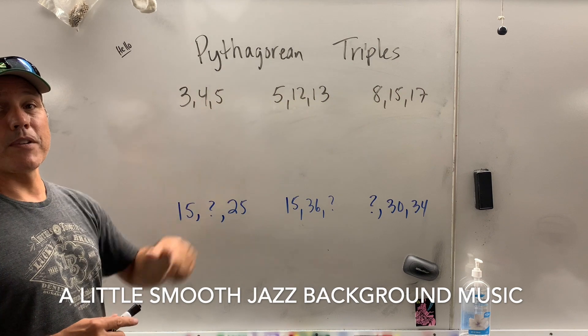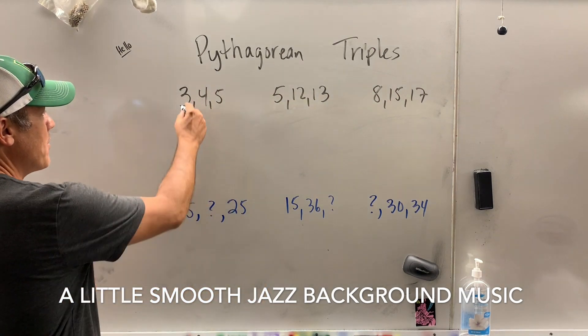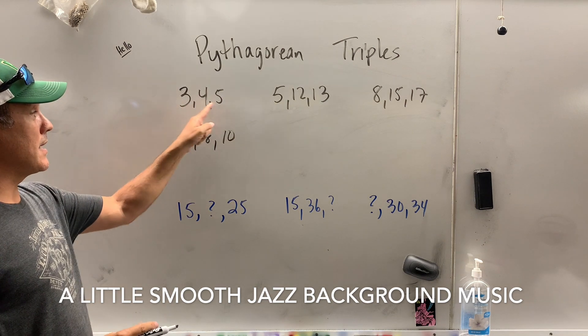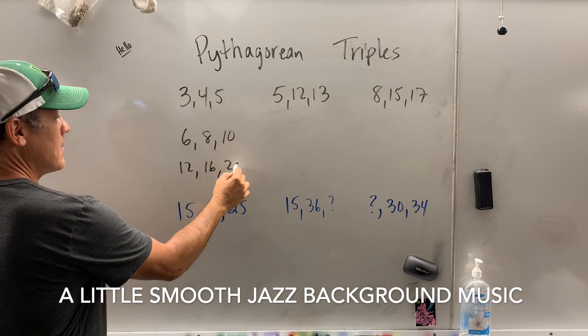So, the classic 3, 4, 5 — or multiples thereof. Check it out: what if I multiplied everything by 2? That gives you 6, 8, 10. Do you see what I did? Multiply each of these by 2. How about if I multiplied them by 4? That gives you 12, 16, 20.